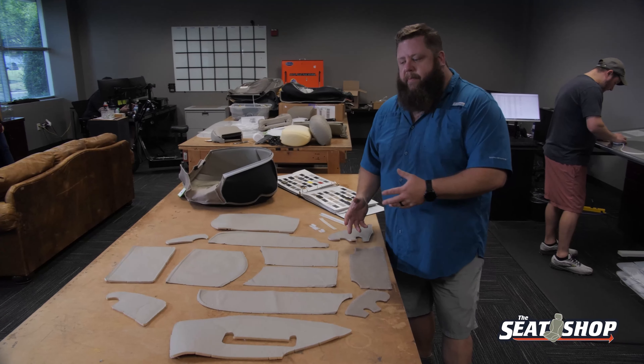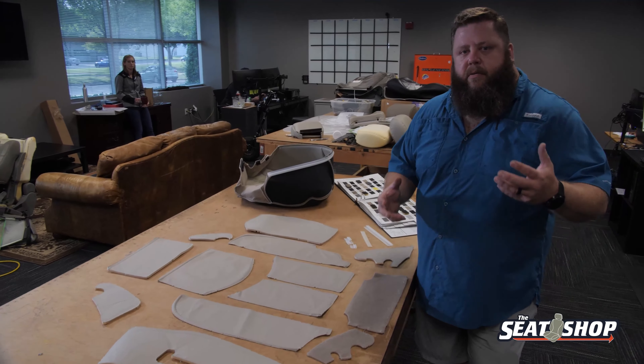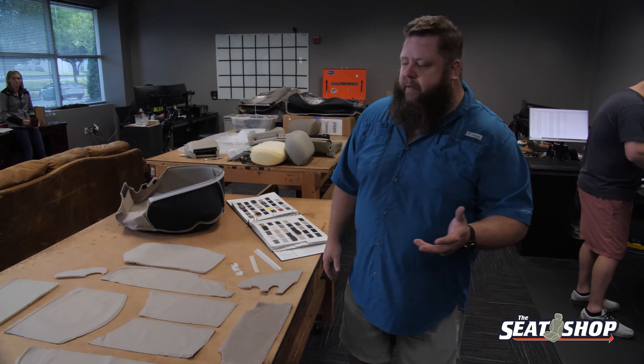Everything they used to sew it up OEM, we've got to match it identical. So we're just reverse engineering what the OEM did to begin with and making sure it's a 100% match when you put a new seat cover on.